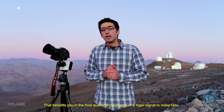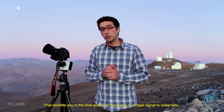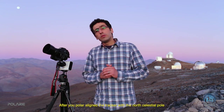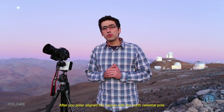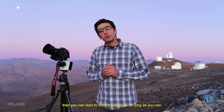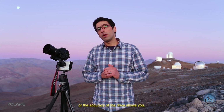You'd rather stay at ISO 1,600 or 3,200 and increase the exposure instead. That benefits you in the final quality of the image — a higher signal-to-noise ratio — and enables you to process the image much better. After you polar-align the tracker with the North Celestial Pole, or here in the Southern Hemisphere with the South Celestial Pole, you can start tracking the stars for as long as the accuracy of the drive allows.